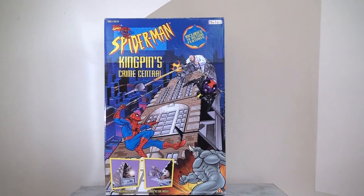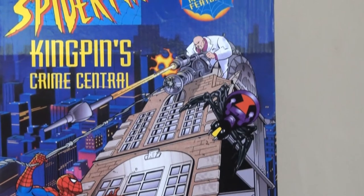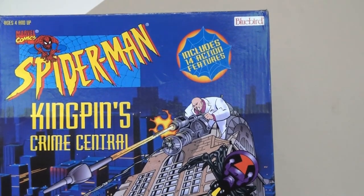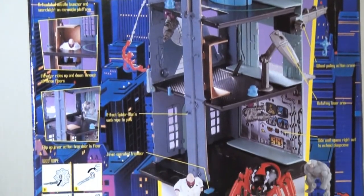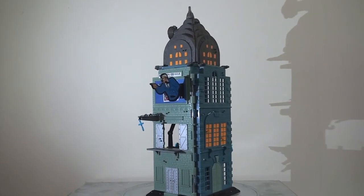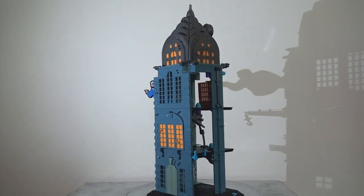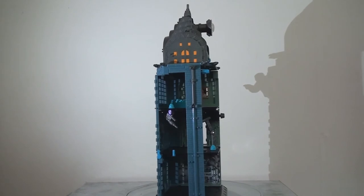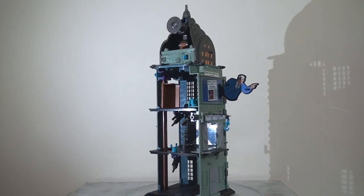Last but by no means least, we have Kingpin's Crime Central. This isn't based on any particular episode as the Kingpin's lair shows up several times in the cartoon series. One of the things that's really lovely about this playset is actually the packaging itself. I love that on the front they've opted for artwork, recreating the aesthetic of the animated series and creating a bit of an exciting action image. On the back, we get to see an actual photo of the playset with some of its various features, and at the very bottom we get to see other playsets in the line. It's actually a little bit difficult to know where to begin with this playset because, as you've seen from the miniature sets, they can cram an awful lot of features into a tiny space — and of course this is quite a large set, so there's a lot to explore.